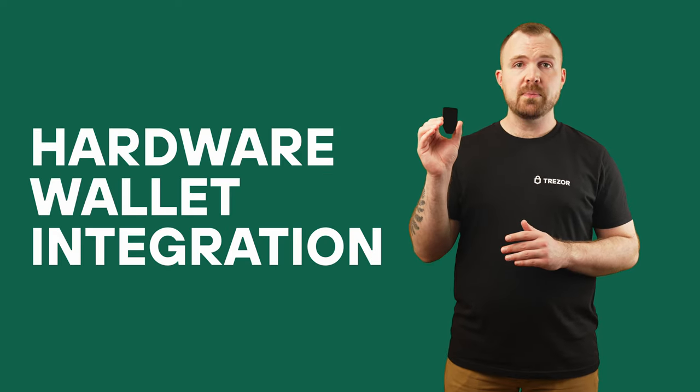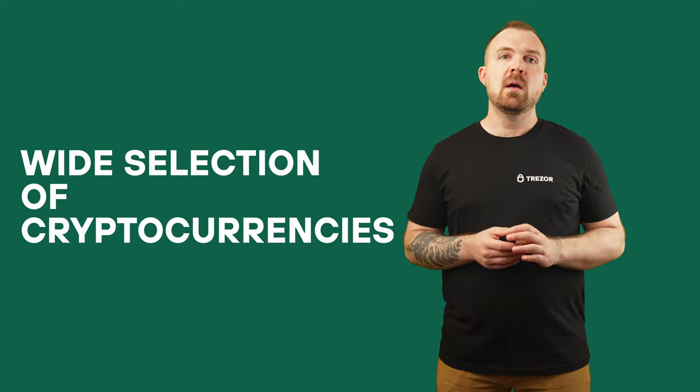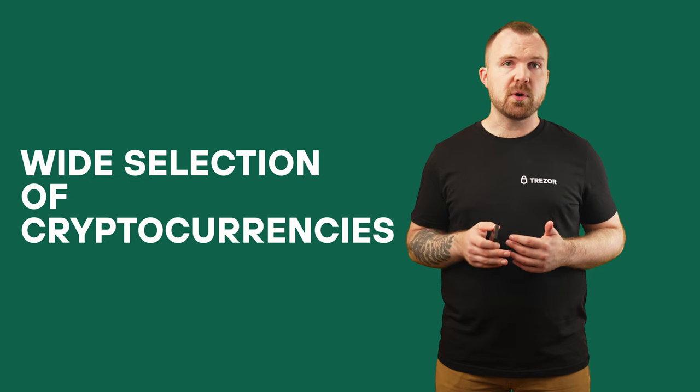Hardware wallet integration: you can trade directly from your Trezor hardware wallet. Your assets are purchased or swapped and stored securely under your control, always. Smart trading engine: our advanced algorithm compares offers from multiple providers, considering factors like payment methods, local currency, and exchange rates — ensuring you always get the best value. But you can still choose offers manually if preferred. A wide selection of cryptocurrencies: trade thousands of coins and tokens, all within Trezor Suite. Diversify your portfolio and explore new opportunities with ease.